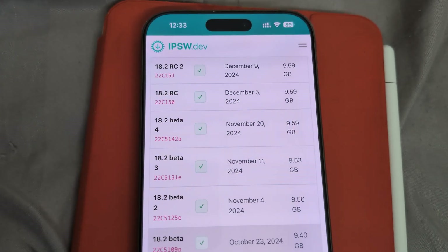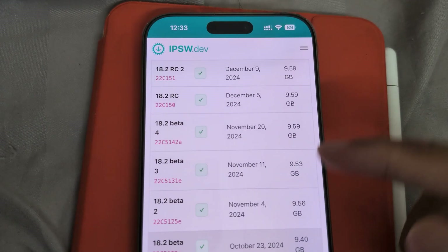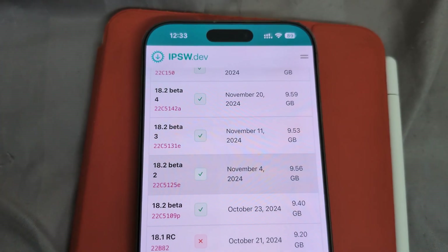It'll feel just like a brand new iPhone with new features. Last chance guys — upgrade or downgrade to 18.2 beta 2 now.